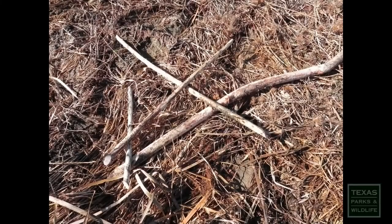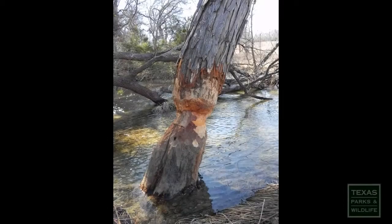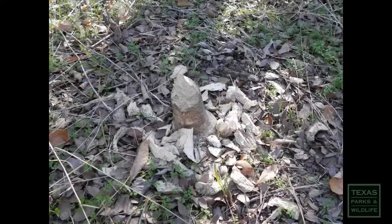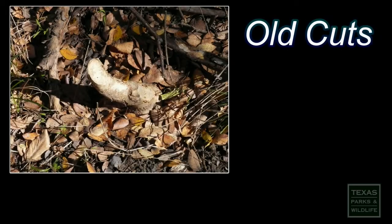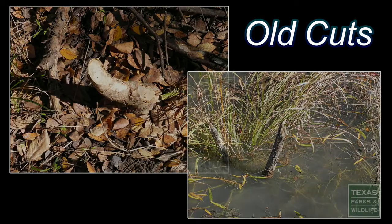Common signs of beaver activity include pieces of wood that have been stripped of their bark, trees in various stages of being cut down, and of course, leftover tree stumps. If there are wood chips near a cutting and the wood is brightly colored, that is a sign of recent activity. However, if wood chips aren't present and the exposed wood is dry and dark colored, the cutting is from beaver activity in the past.